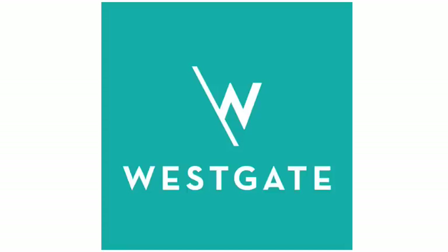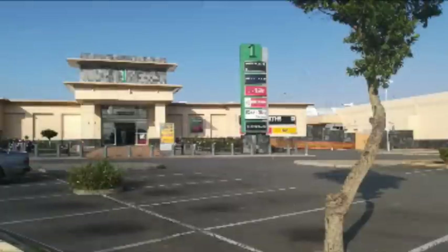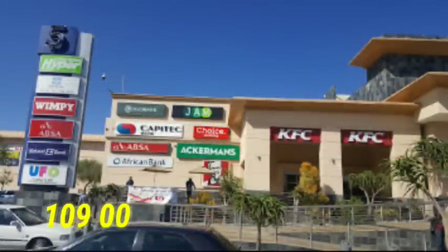Number 9: Westgate. Westgate Mall is located along Decker's Road, which is the route between Johannesburg and West Rand suburbs. The mall has a total area of 109,000 square meters.